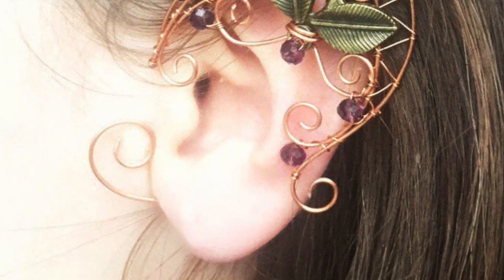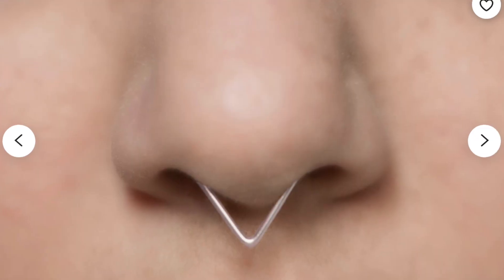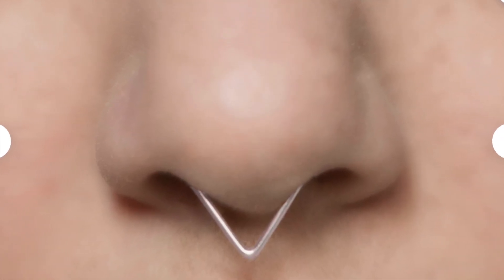I also got a faux septum ring — I used to have one that I loved and just can't find it anymore. Since everything was on Etsy, which is more small business and handmade, it was a little more expensive. Getting the two small ear cuffs, the two big elf ones — which were the most expensive because they're really ornate — and then the septum, that came to $82.41. So that was a big bulk of what I got this month.